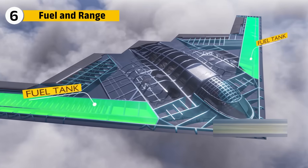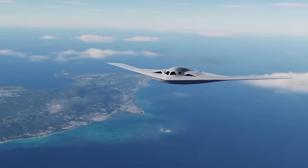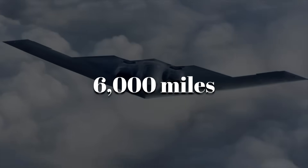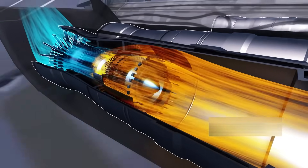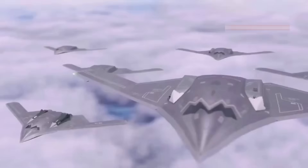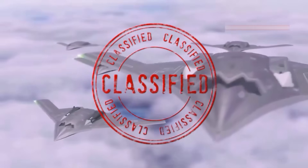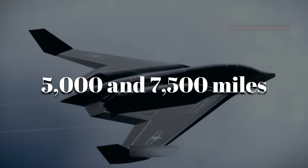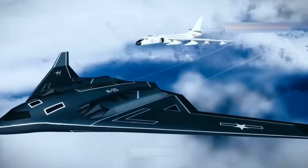The B-21's internal fuel load is estimated around 120,000 pounds, with an effective range matching or exceeding the B-2's 6,000 miles. Its digital management allows real-time adjustments to airflow and fuel burn, which extends range without more tanks. The H-20's range is one of China's most closely guarded secrets. Reports suggest between 5,000 and 7,500 miles. But with four engines burning hotter and faster, sustaining stealth at that distance becomes harder.